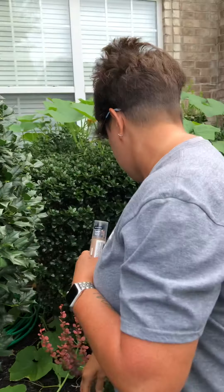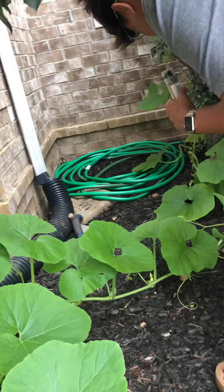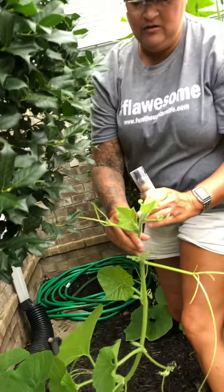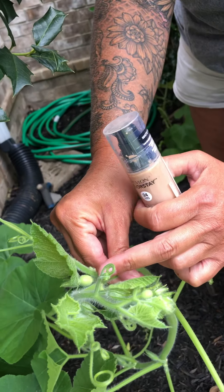It even goes over into here, and it's starting to — look right here — it's a little, tiny pumpkin right here. See it? Right there?